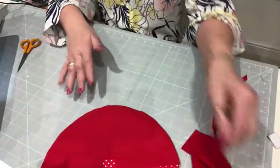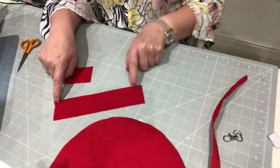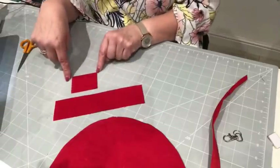The first thing we need to do is the little tabs. So there's my long piece, which I think from memory is eight by two, and two and a half by two.